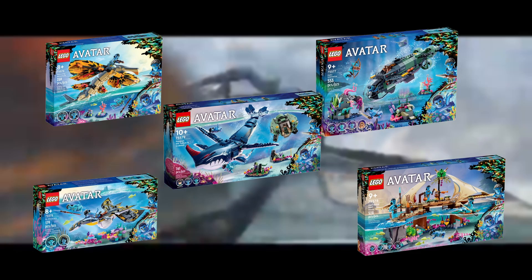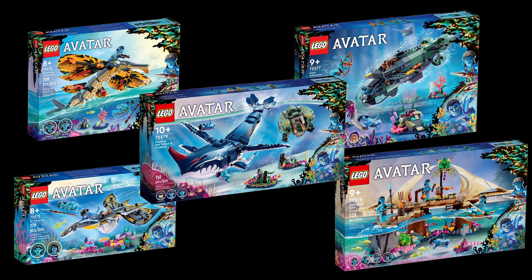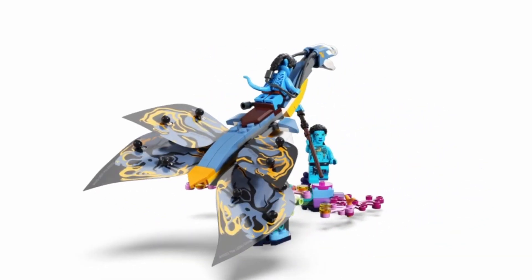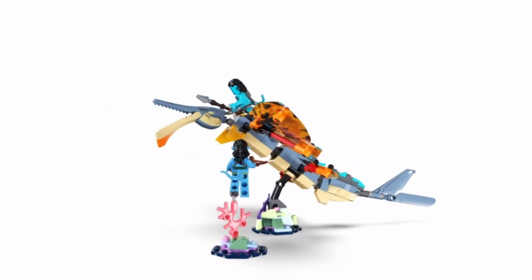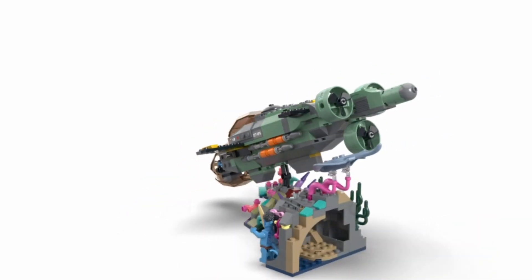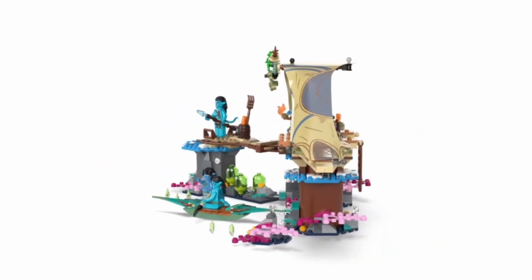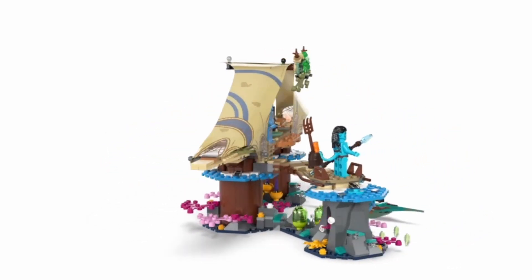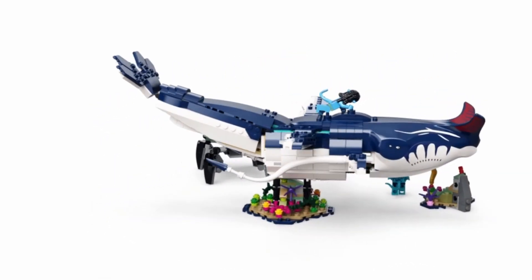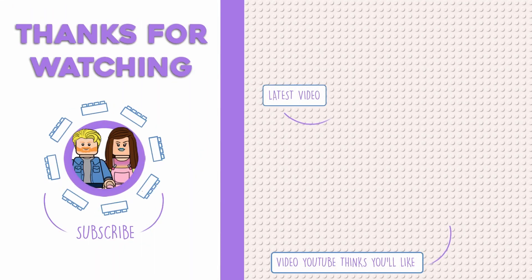Overall, that was the Avatar: The Way of Water Lego line, which releases January 1st. I really loved this movie and I really love these sets. I think this is one of the most accurate waves of sets that I have reported on this channel. The displays are great, with mostly sea-based creatures, and I think the figures are a huge step up as well. The inclusion of Jake's family and Tonawari's family adds to the character roster, because most figures in the other sets are just a bunch of different Jakes and Neytiris. If there are no more Lego Avatar sets after this, I am satisfied enough with these. Thank you for watching — liking and subscribing helps support the channel.